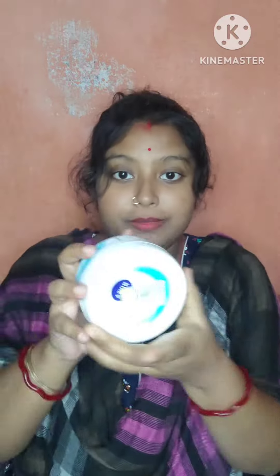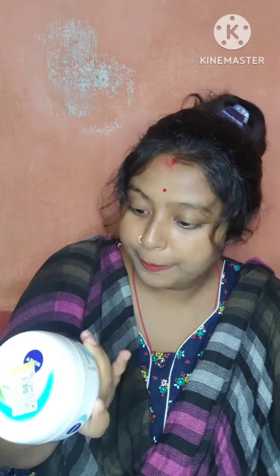This is the first box. This is Nivea — we use this product as well. This is Nivea, 300 ml. This is the first box: body oil.